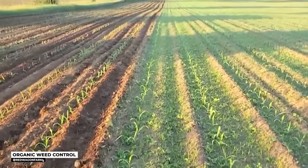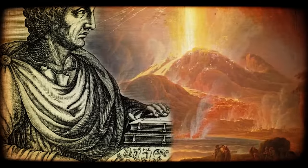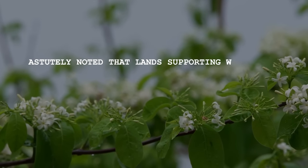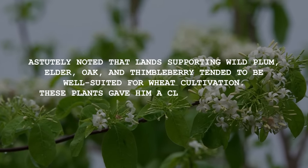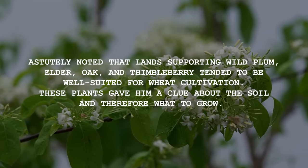Using weeds as indicators of soil quality is a practice with a long history. Going back to 50 A.D., the esteemed Roman scholar Pliny the Elder astutely noted that lands supporting wild plum, elder, oak, and thimbleberry tended to be well-suited for wheat cultivation. These plants gave him a clue about the soil and therefore what to grow.